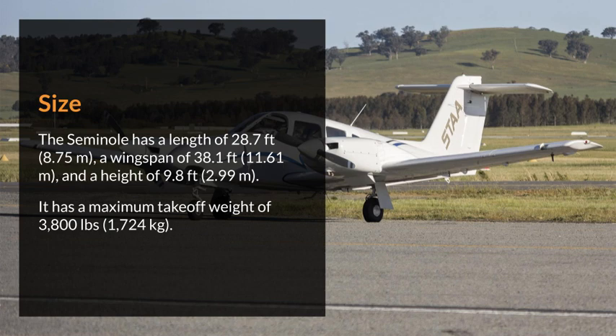The Seminole has a length of 28.7 feet, a wingspan of 38.1 feet, and a height of 9.8 feet. It has a maximum takeoff weight of 1,724 kilograms.